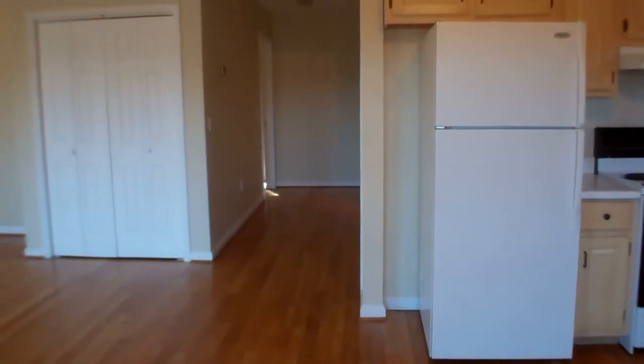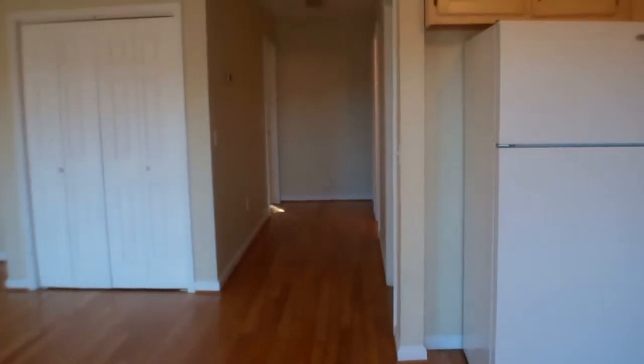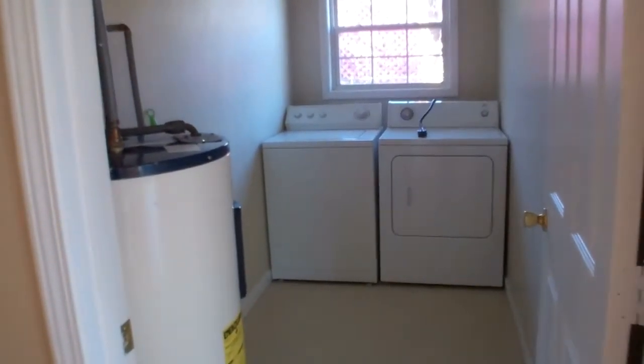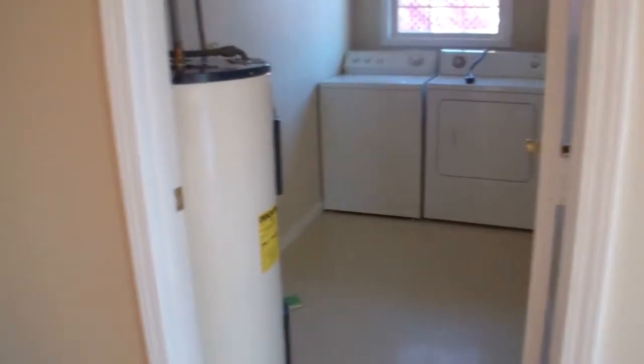This hallway leads to the two bedrooms — it's a two bedroom, two bath home. I would also like to note that this hallway is very wide, very easily accessed with a wheelchair. To the right is the laundry room. It's got wide door jambs. As you come down the hallway, you come into the main bath.